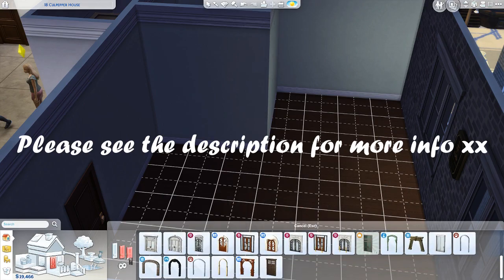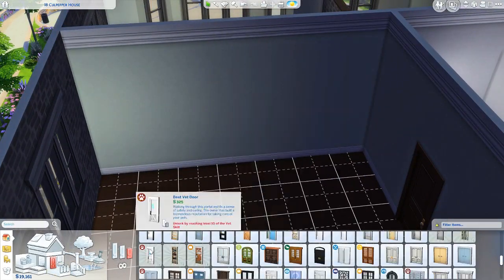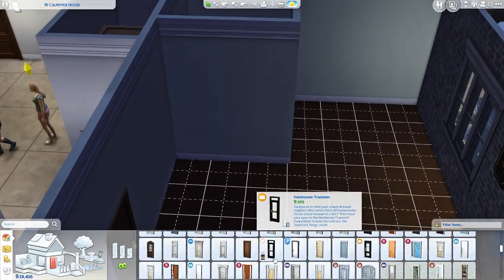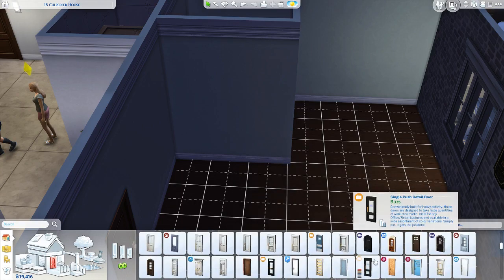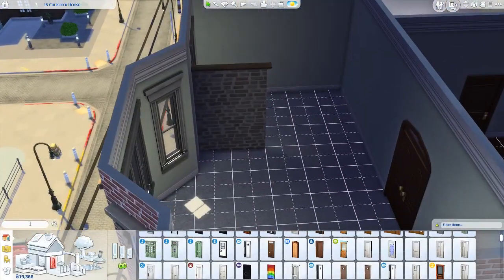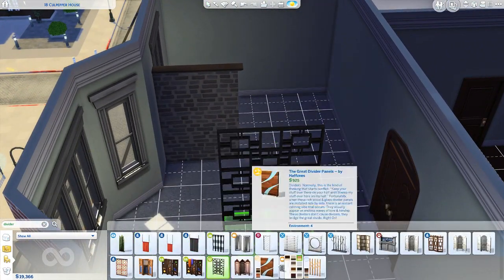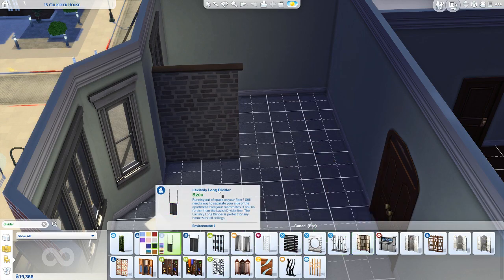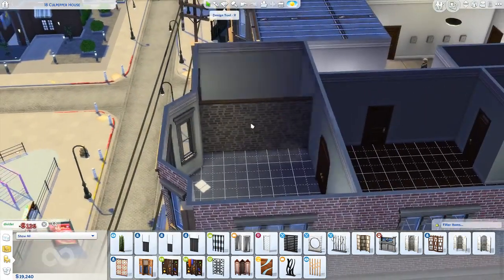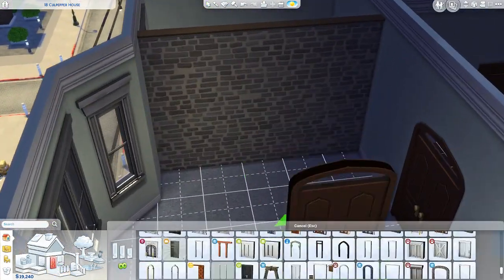We are renovating 1B Culpepper — I'm not quite sure how you're meant to pronounce that — house. It's one of the apartments in this building area. I always play in this building, but I've never really played in this apartment before. So I found it really, really fun to renovate because when I first loaded it up I was like, huh, I don't really recognize this apartment. So that was really fun and cool.